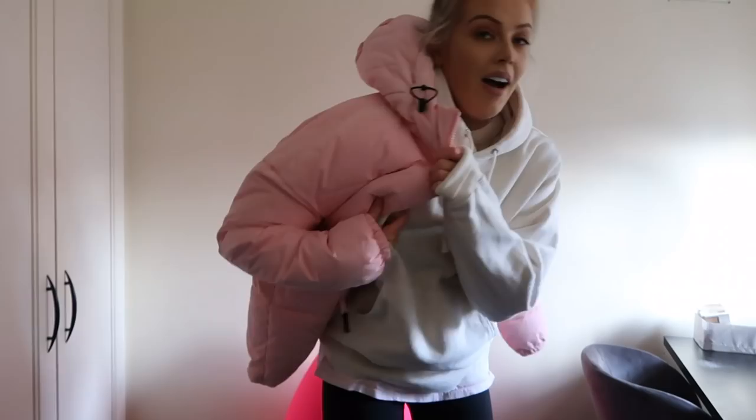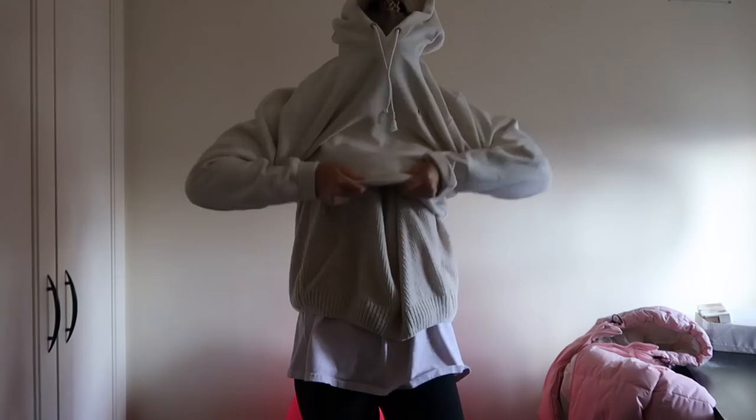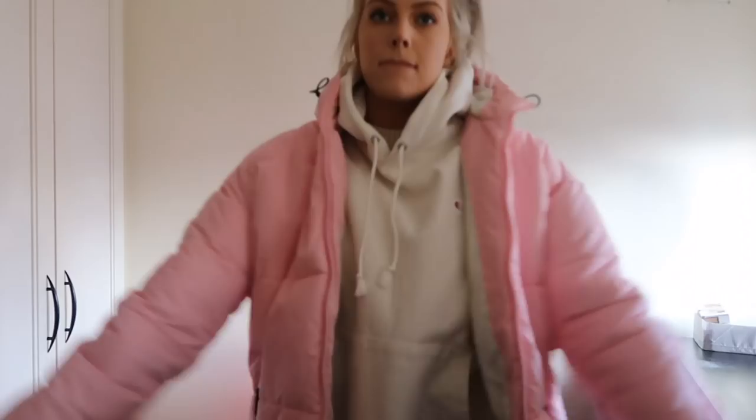T-shirt, jumper, hoodie - I don't know why I'm wearing cream, I'm going to get makeup all over it. And then my coat - I got it from ASOS, it's still available and I'll link it below. It's so warm and I love the colour. Plus gloves and a scarf too.